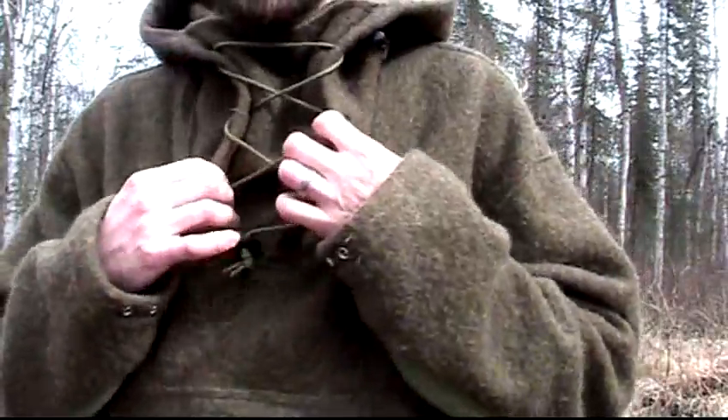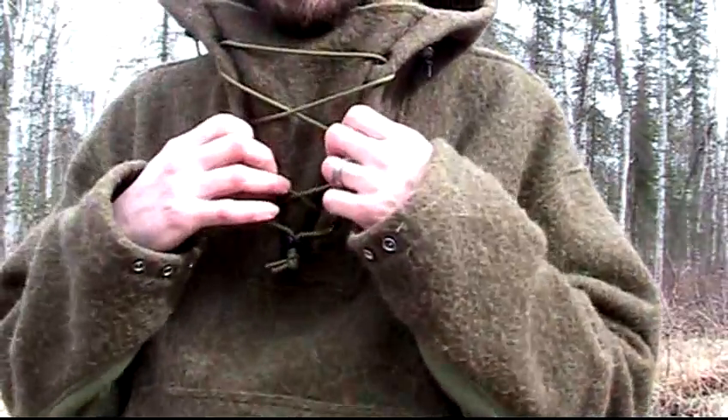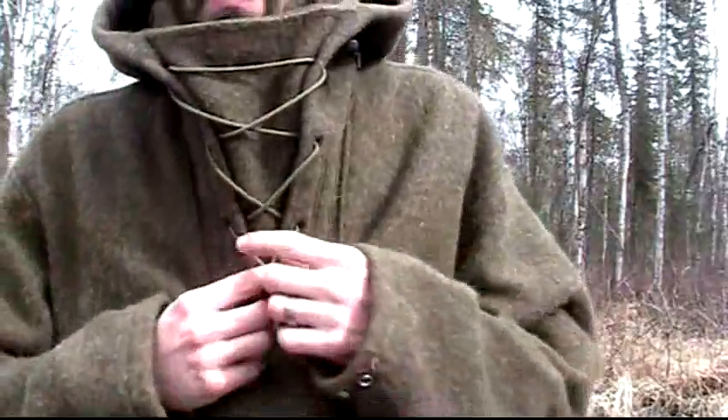I might also be tempted to swap out the closures with leather lace and antler toggles, but I'm the kind of person who debates: if it's good enough, leave it alone. And that's what I've done with this.